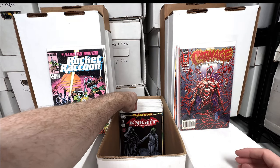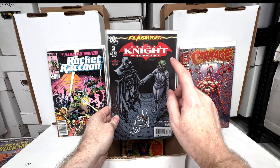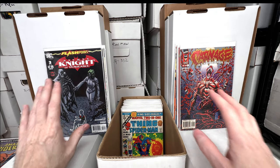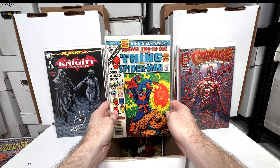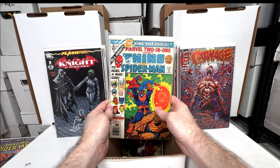Batman: Knightfall number three — I looked it up and I believe it's her first appearance in that issue, though I could be wrong. Marvel Two-in-One number two — early Thanos appearance, love that issue.